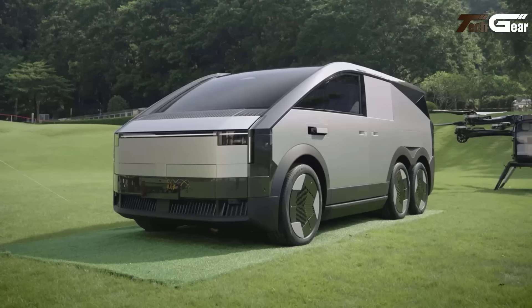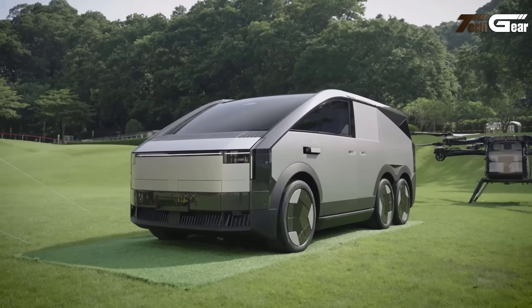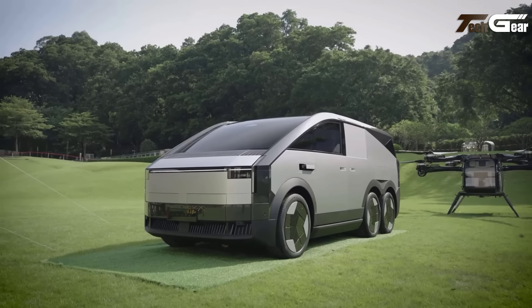With distributed electric propulsion ensuring system redundancy for added safety, this concept showcases the future of versatile urban and off-road air mobility.